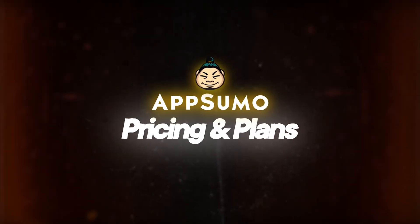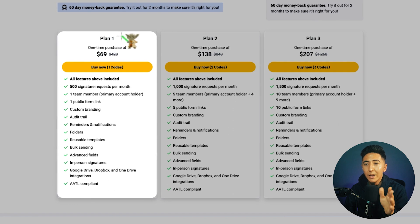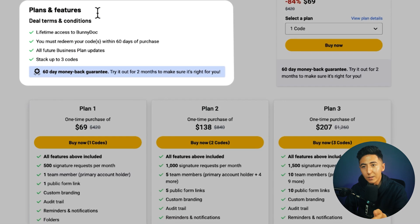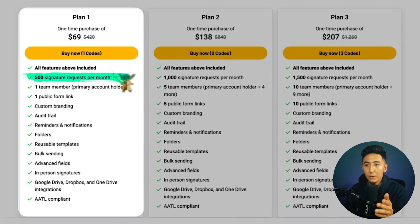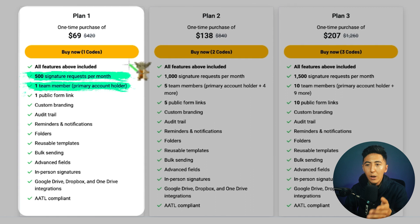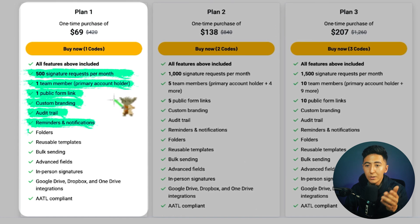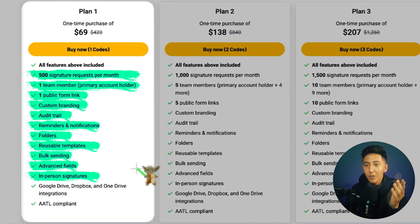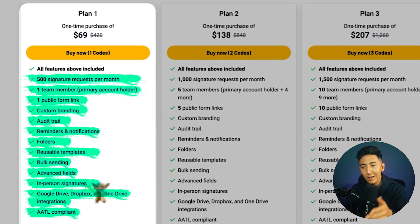The deal on AppSumo has three different plans. Plan one is $69 and gives you lifetime access to BunnyDoc, 500 signature requests per month, one team member, one public form link, custom branding, audit trail, reminder notifications, folders, reusable templates, bulk sending, advanced fields, in-person signatures, Google Drive, Dropbox, and OneDrive integrations, and it's also AATL compliant.